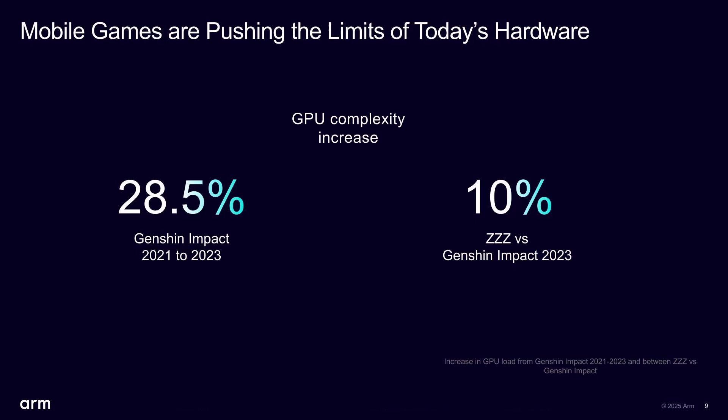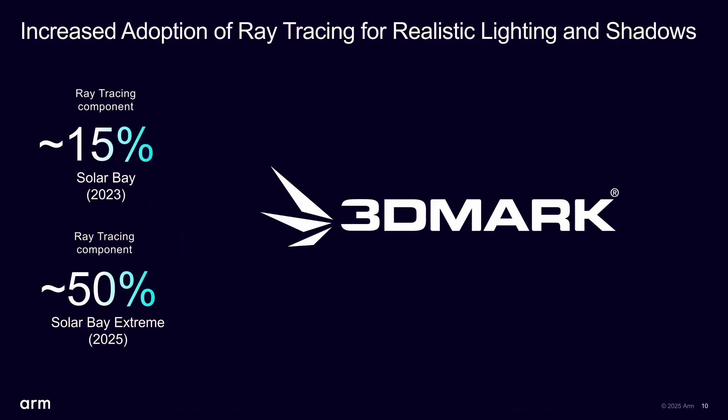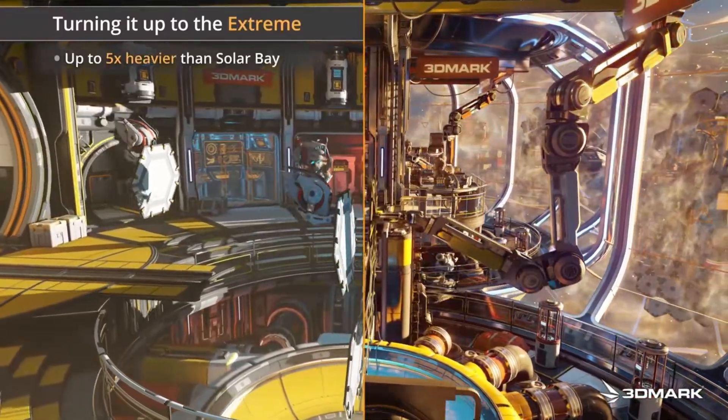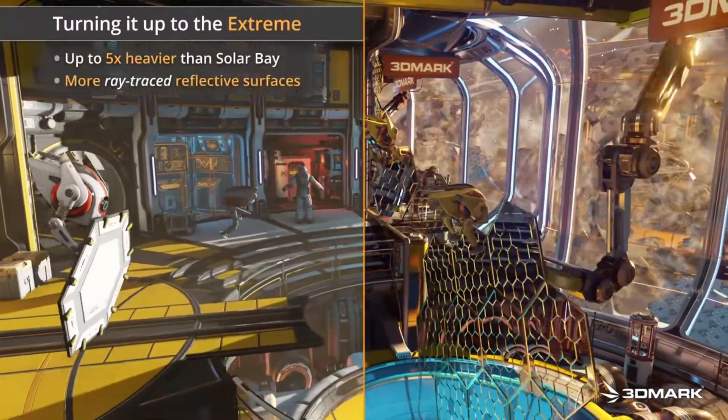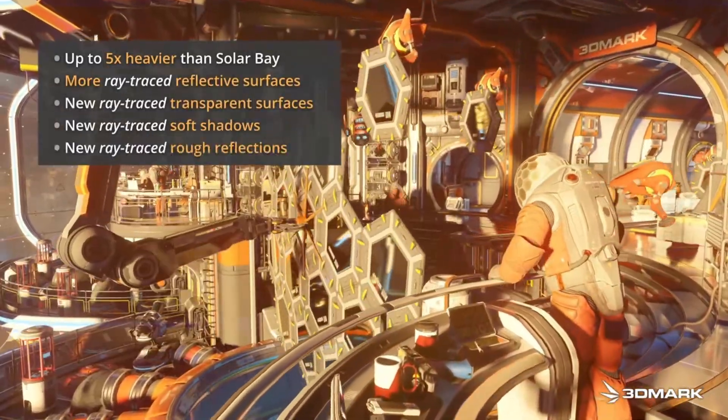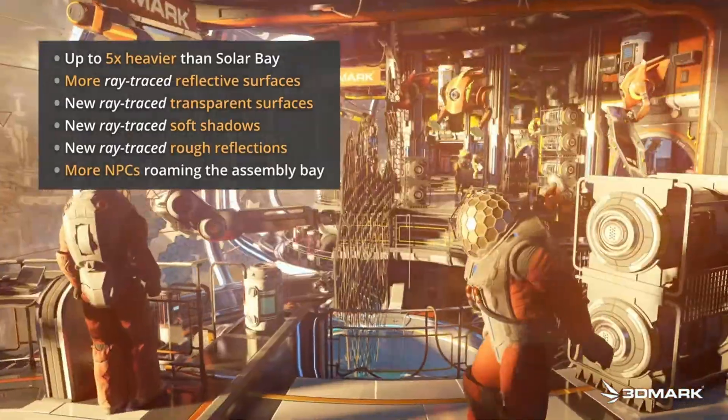New versions of benchmarks, including 3DMark, also have more ray tracing ability. The original Solar Bay ray tracing benchmark had only 15% ray tracing — the rest was a normal GPU workload. But the new Solar Bay Extreme has bumped that ray tracing component to over 50%. The technology is generally being used more and more, starting with benchmarks and moving into games, so the demands on the GPU are increasing.